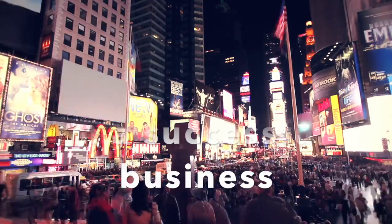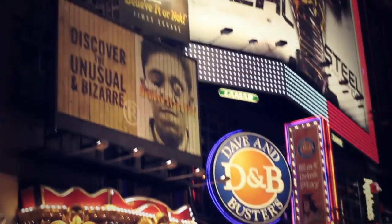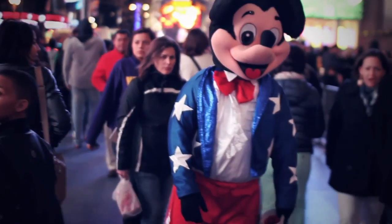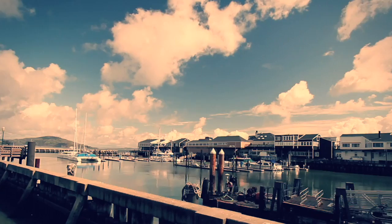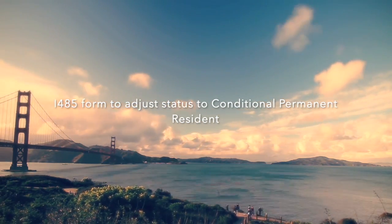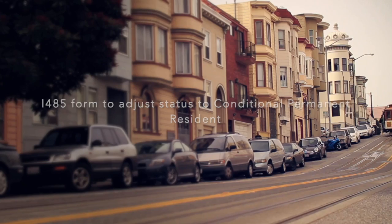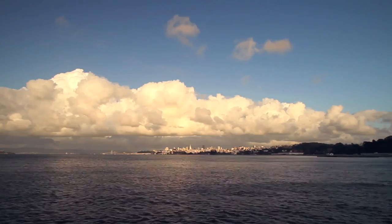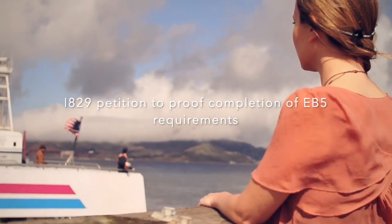Investors gain a 50% ownership in a successful business in the United States of America. The following forms are needed to file for the EB-5 USA Dual Citizenship Program: Form I-526 is a petition to file proof of your investment. Form I-485 is a form to adjust status for your citizenship application to become a conditional permanent resident of the United States of America. Form I-829 is a petition to prove completion of all of the requirements for EB-5.